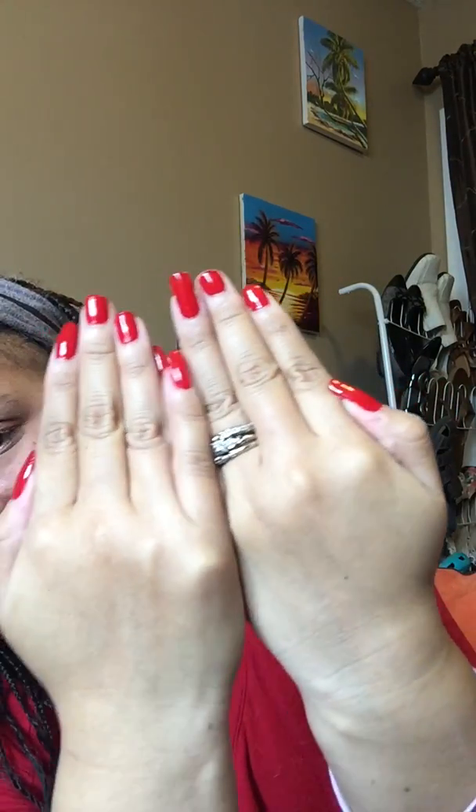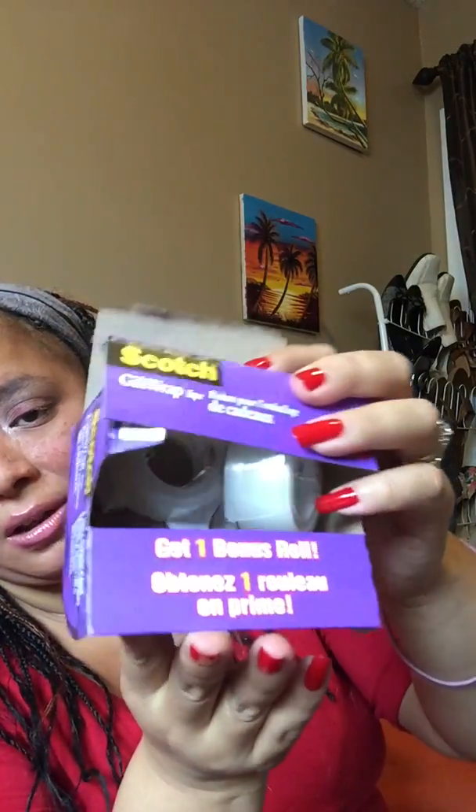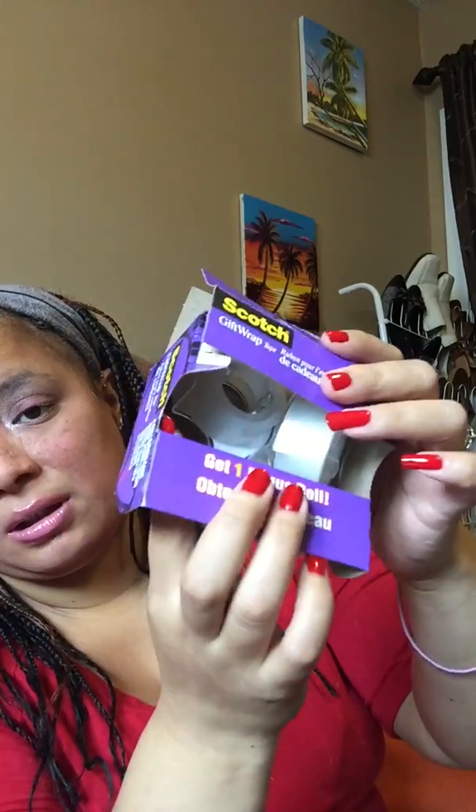I did my nails for Christmas in red — for those wondering what color, it's just a nail polish without a specific name. I also got scotch tape — it was only a couple of dollars and came in a three-pack, but I've already used one roll to wrap gifts.